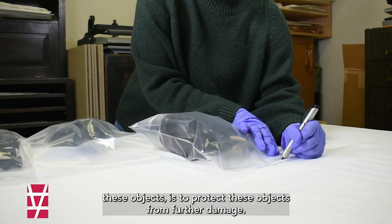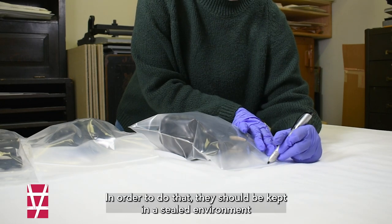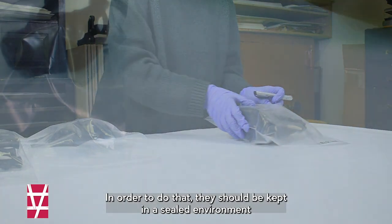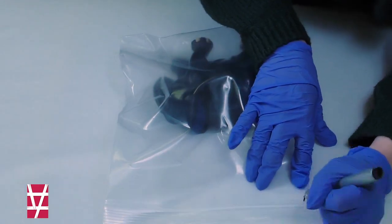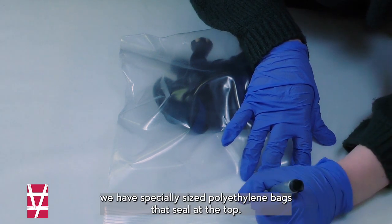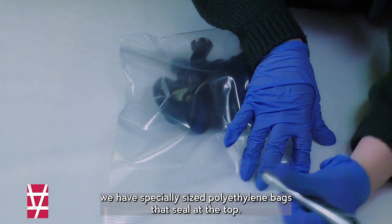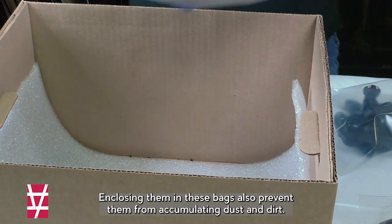Our goal as custodians of these objects is to protect them from further damage. In order to do that, they should be kept in a sealed environment to buffer against changes in temperature and relative humidity. For these elephant statues, we have specially sized polyethylene bags that seal at the top. Enclosing them in these bags also prevents them from accumulating dust and dirt.